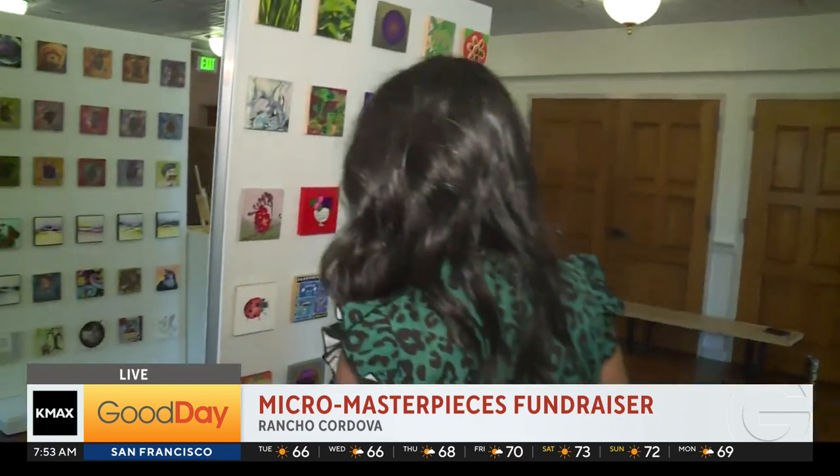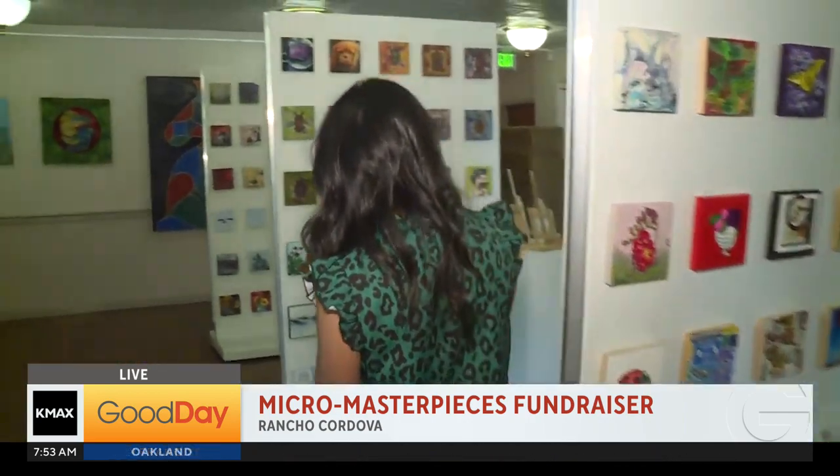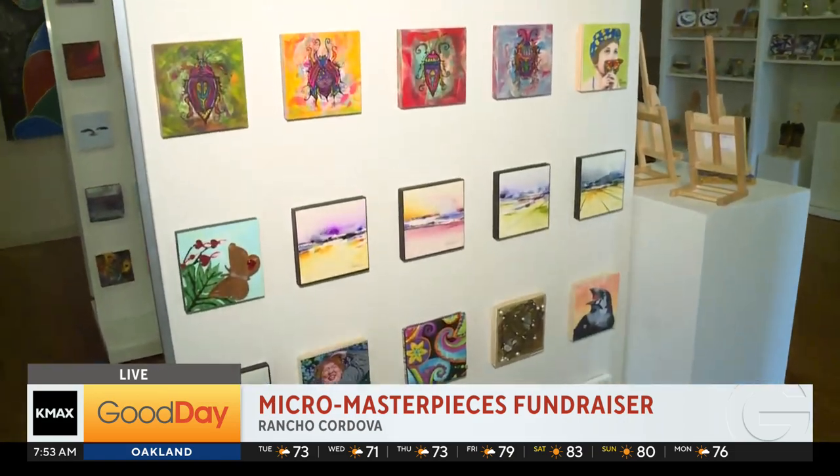This is small art for a really big cause. The auction is underway, so get to that website — something might just jump out at you. You have until Saturday to bid.